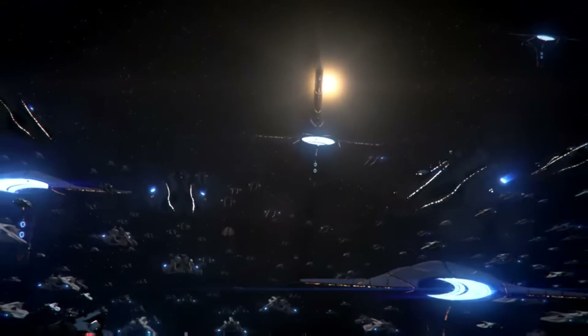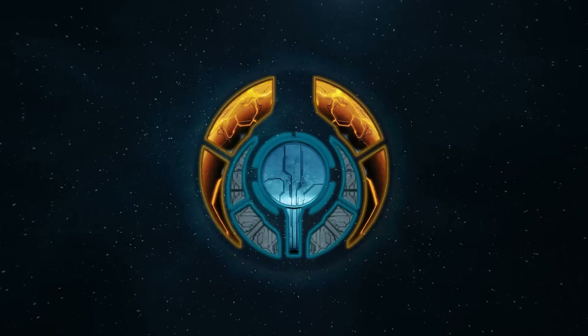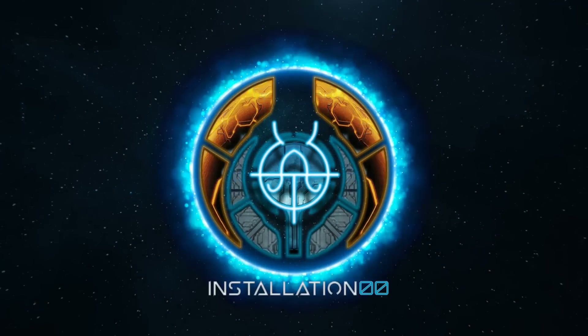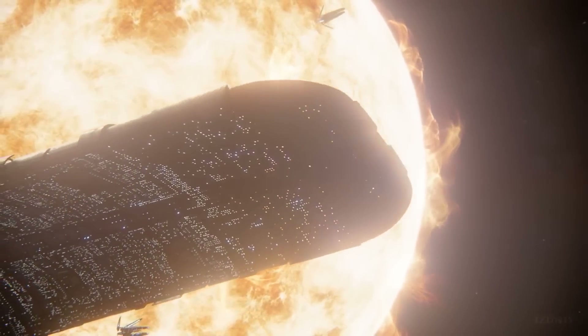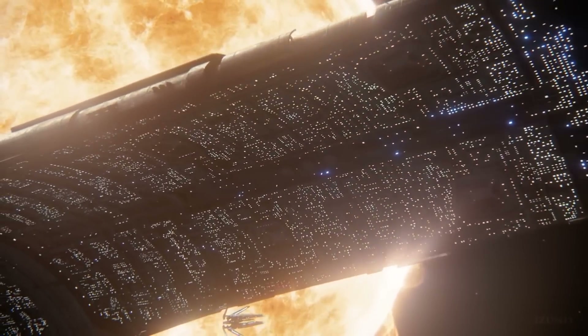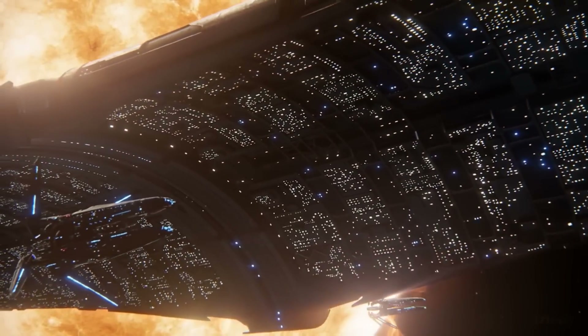So today we're going to do exactly that. Hey everyone, welcome back to Installation Zero Zero, and today we're jumping into the Mass Effect universe to get a feel for how starship faster-than-light drives actually function. So let's waste no time.